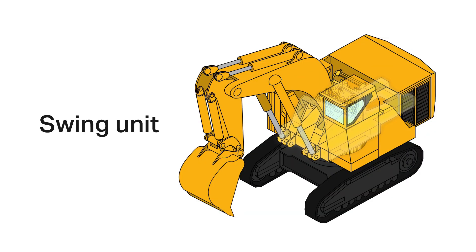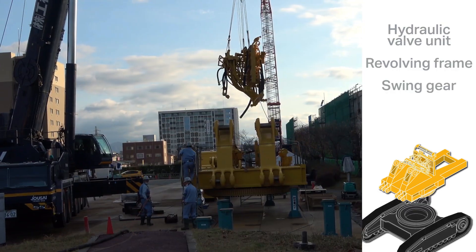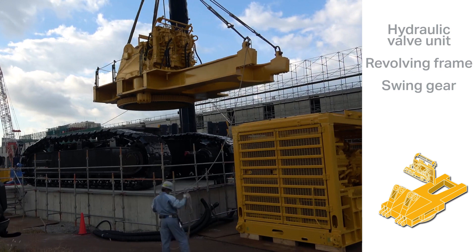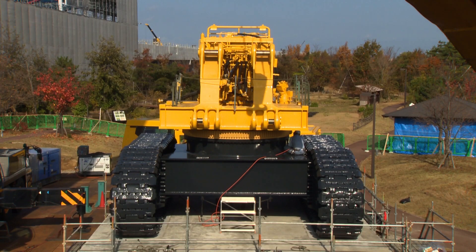The swing unit, which can turn 360 degrees. The circular swing gear was attached to the revolving frame, onto which the hydraulic valve unit was mounted. This is a key step for both quality and performance. It was then mounted on the undercarriage through careful alignment and secured using about 100 bolts.